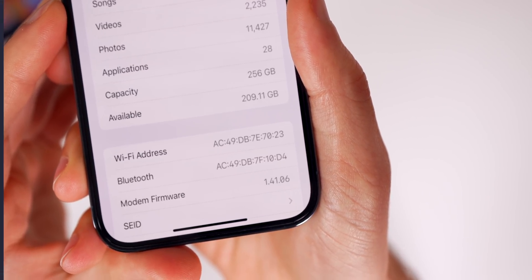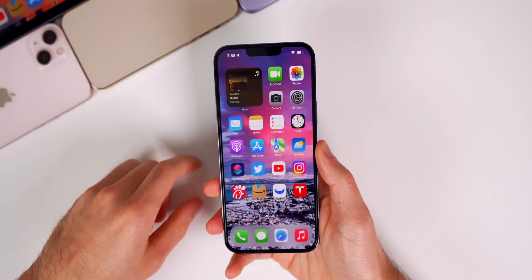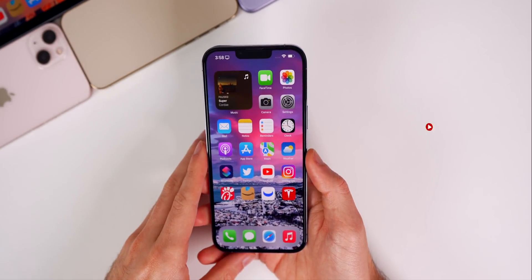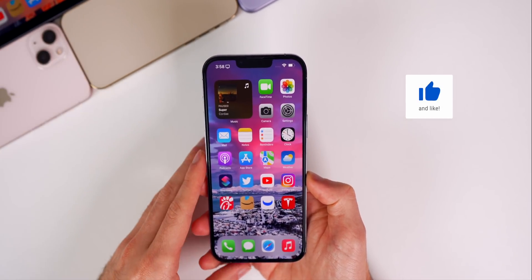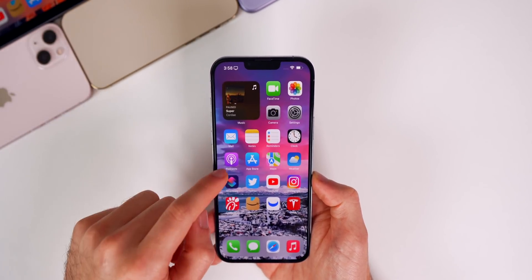The modem firmware is now 1.41.06. As for what's new in iOS 15.3 beta 2, if you check the release notes on Apple's developer portal they are empty yet again, which is pretty strange. That tells me this is going to be a pretty minor update — we covered the big changes in the first beta and I'm not seeing anything major here.